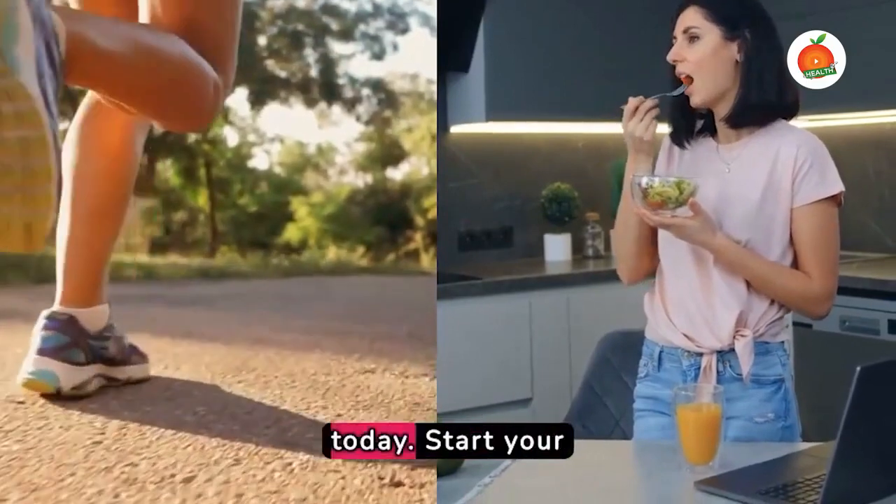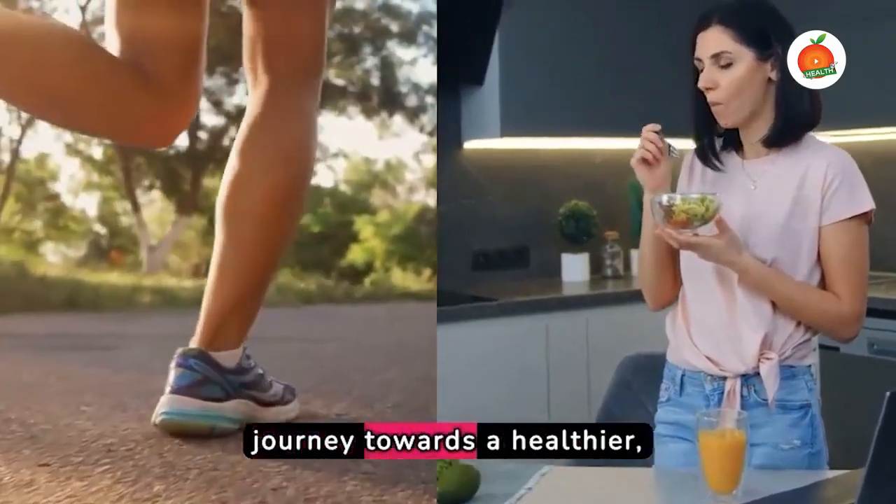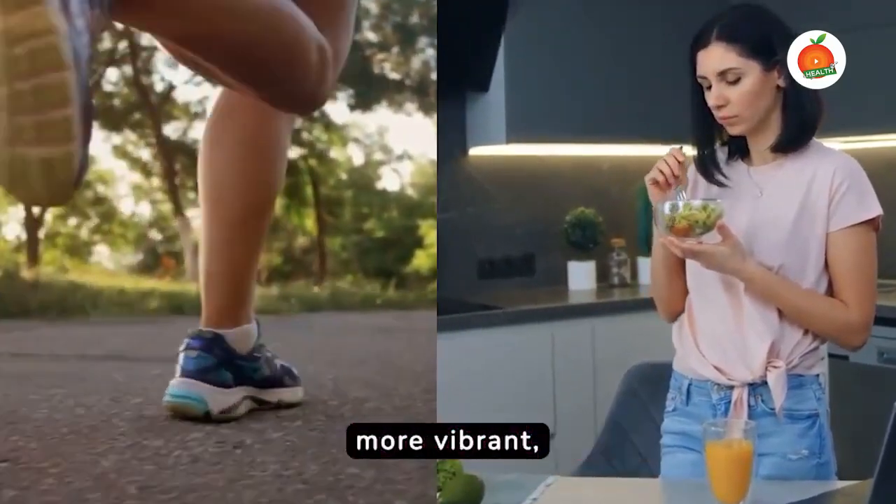Take the first step today. Start your journey towards a healthier, more vibrant, diabetes-free life. Take back control. You can do this.